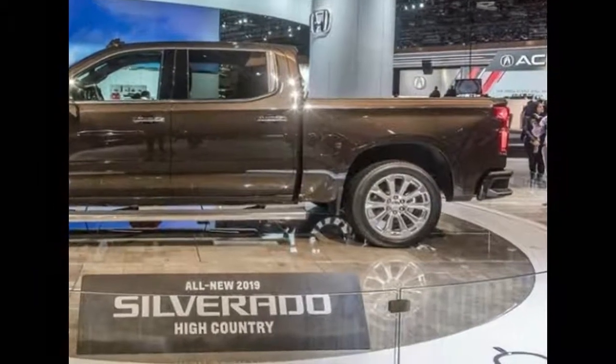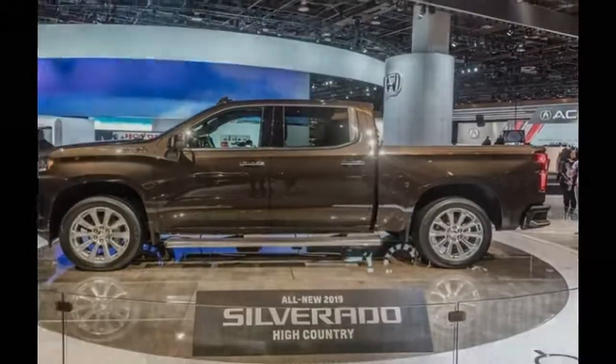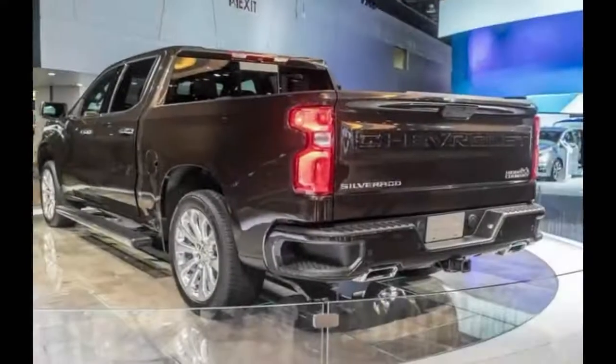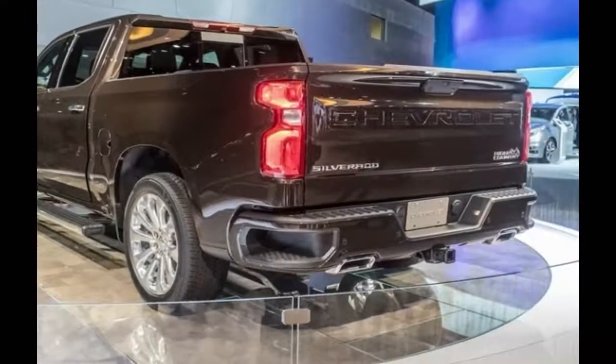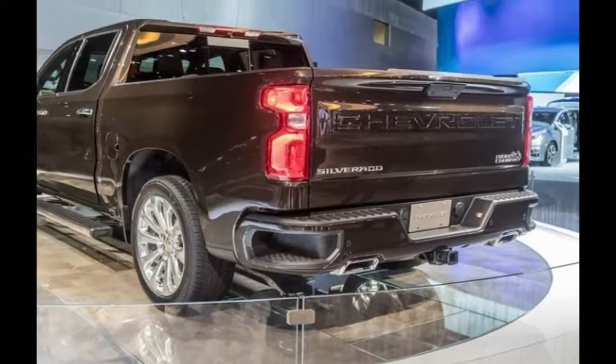Chevy claims to have trimmed as much as 450 pounds from the crew cab V8 2019 Silverado relative to its predecessor, including 88 pounds from the body and another 88 pounds taken out of the frame.